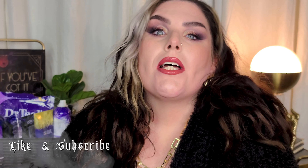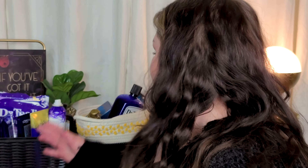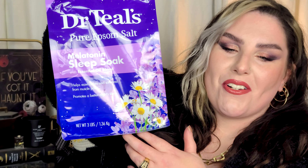Hey guys, welcome back to the channel. If you're new here, I'm Anna and I'm a little bit spooky. Today we are going through empties — I have two baskets full of them. So many of them are Dr. Teal's products, and so much of it is purple. Does anybody end up buying all their bath and body products in the same color accidentally? I just end up liking the fragrance of stuff that comes in purple packaging. Anyway, I have a lot of purple trash to dig through, so let's start with the big basket.